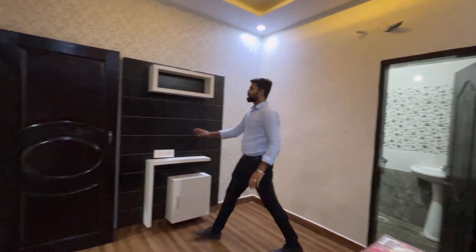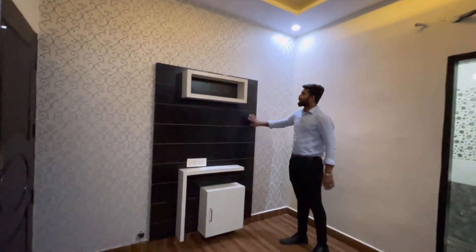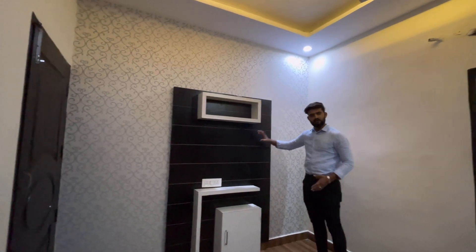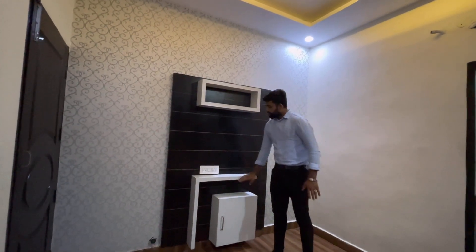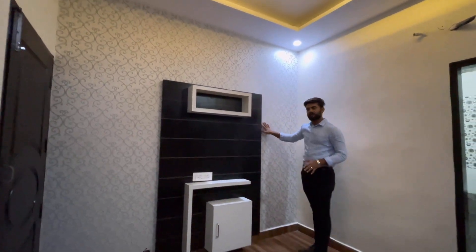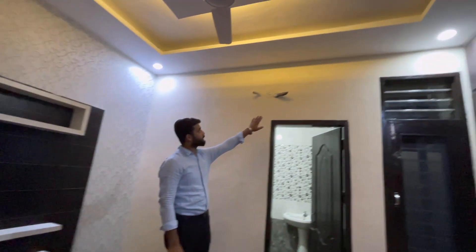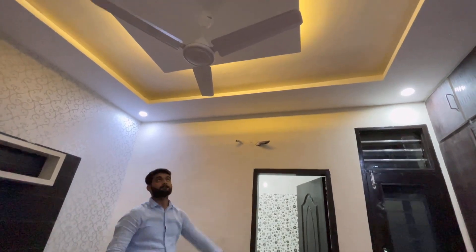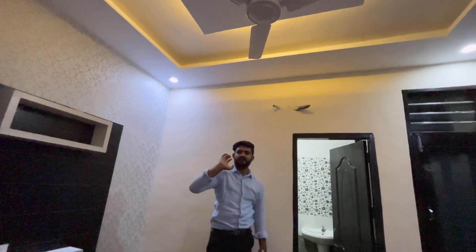There is an LCD panel here where you can put your LCD — 32 inch or a large LCD. With this there is a drawer. These are our wallpapers, and the customer has their own choice. With this we have a split AC provision so you can install a split AC easily. We will give you down ceiling, fans, and lights.